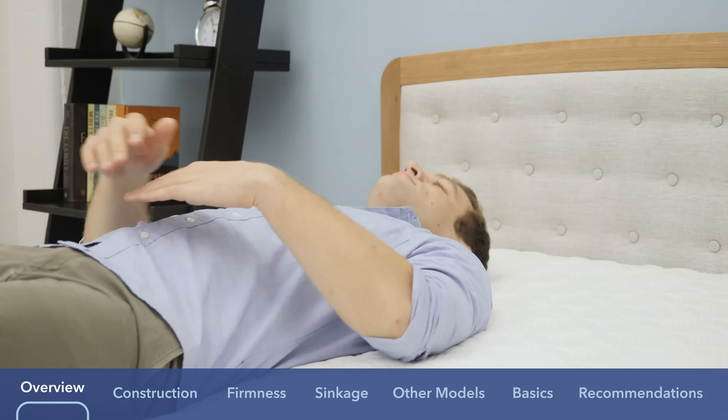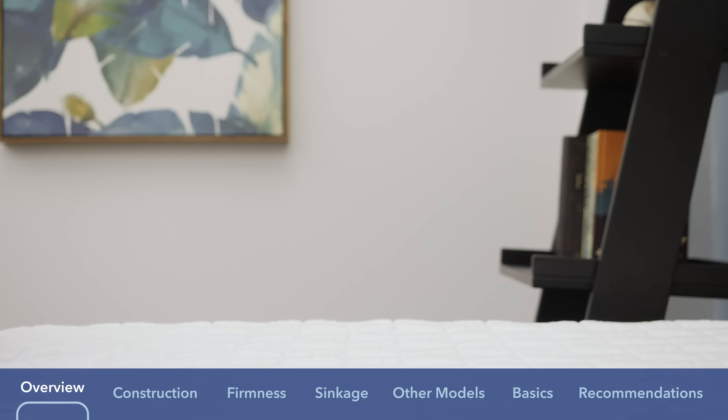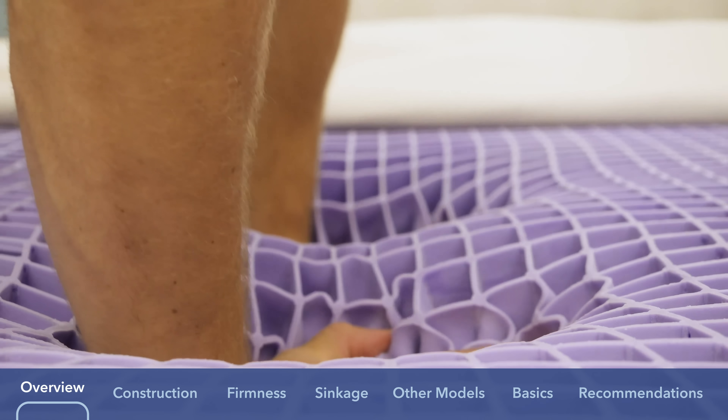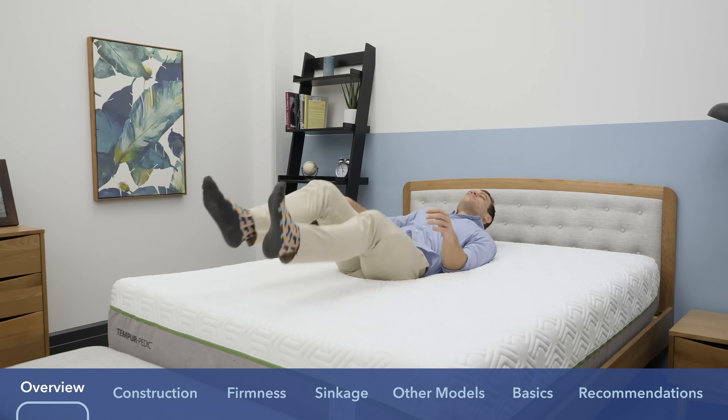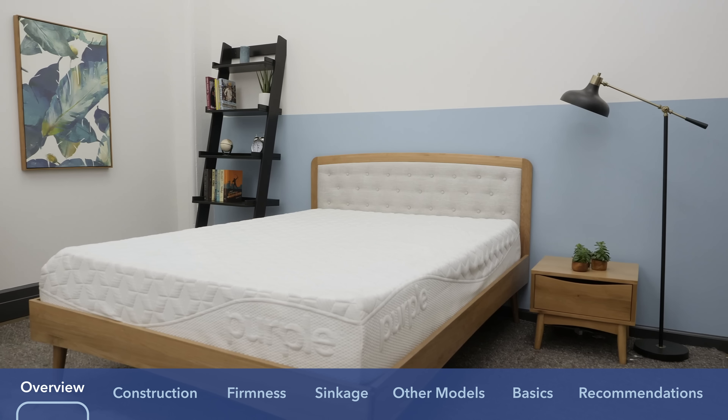We're going to be taking a look at two great companies today that are very different. With Purple, we have one of the biggest names in this new wave of mattress companies specializing in the bed-in-a-box market, whereas with Tempur-Pedic, it's more of an established brand specializing in more of a luxury feel to their mattresses. We're going to compare and contrast these mattresses throughout the comparison.